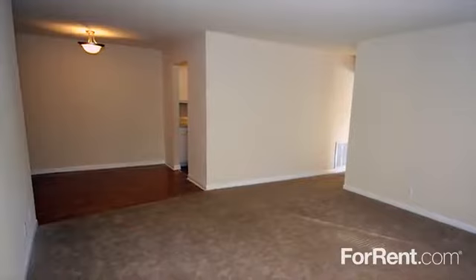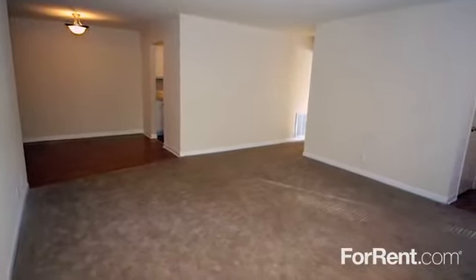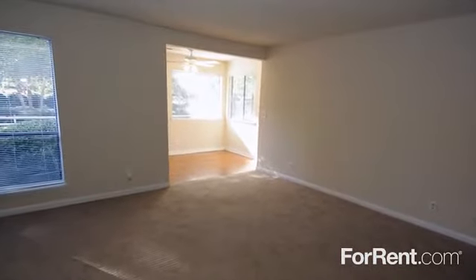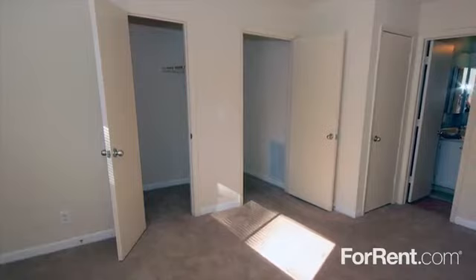Whether you choose our apartment or townhome layout, you'll love all the extra space we offer. Our homes are the largest in the area, with floor plans up to 1,300 square feet. With huge walk-in closets and private outdoor storage, staying organized will be a breeze.